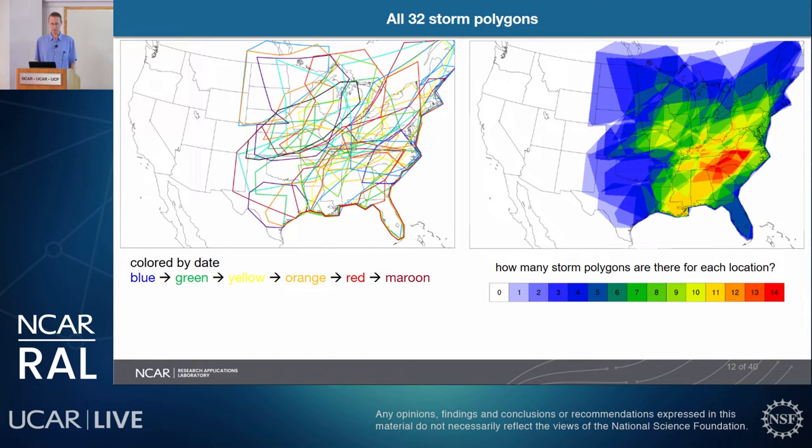This plot shows all 32 case polygons from the entire summer, colored by date. A derived density plot on the right shows how many storms occurred over every location. Across the eastern two-thirds of the country, we generally had between 0 and 14 storms. We focused on what we call the Golden Triangle between the airports of Atlanta, New York City, and Chicago, because that area is of major aviation interest, and many of these widespread convective cases fell within it.